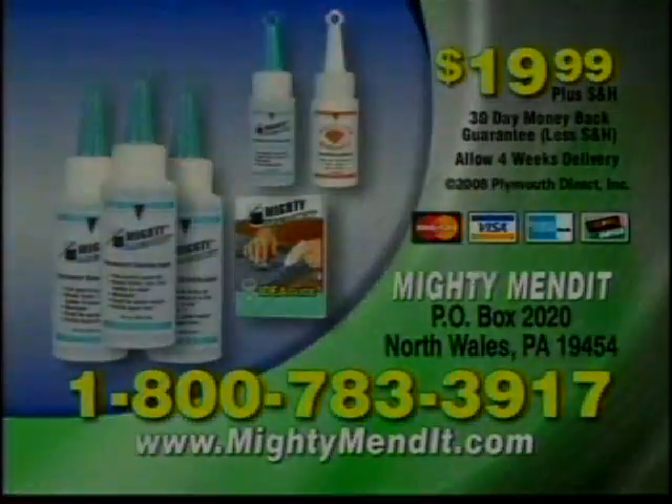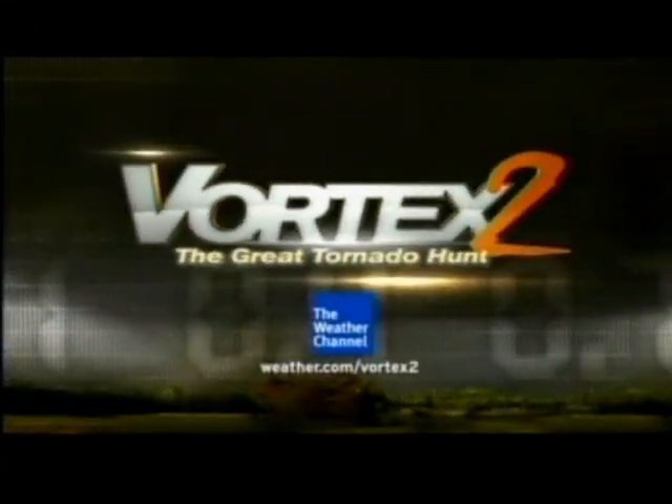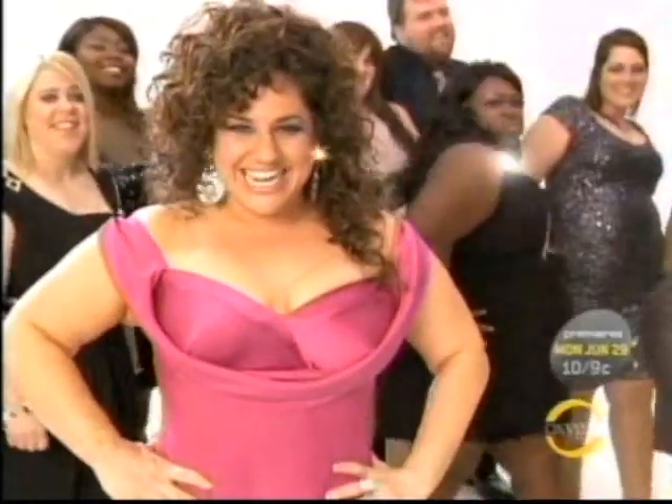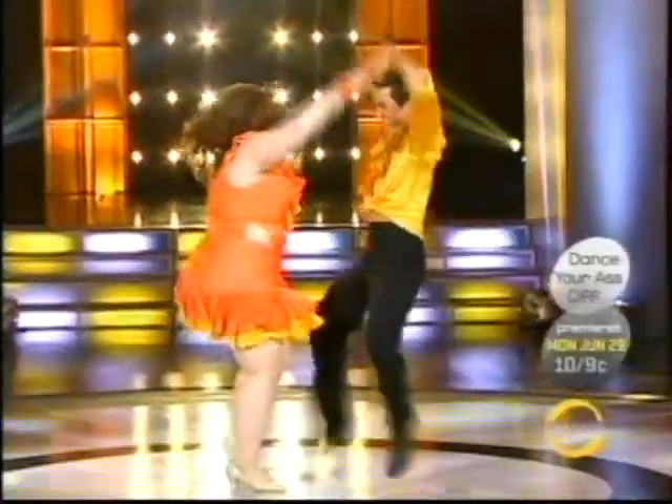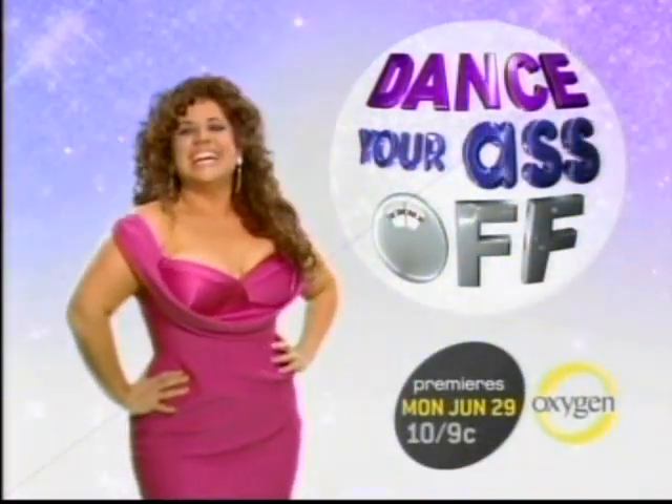Log on to weather.com/vortex2 and follow Mike Bettis on the road. Chat with him on Facebook and get updates from Twitter. Vortex 2 — on the web and on the air. Monday night, may the best dancer lose. Dance Your Ass Off — Oxygen's new weight loss dance competition. Premieres Monday, June 29th at 10, 9 central. Only on Oxygen. Live out loud.